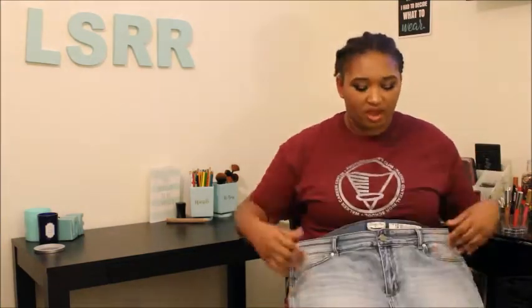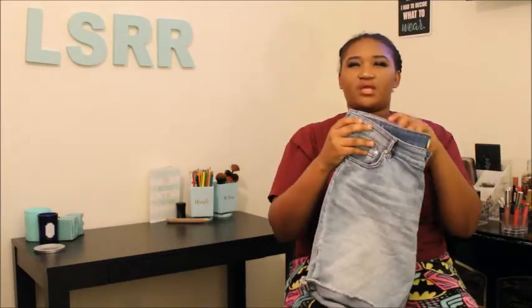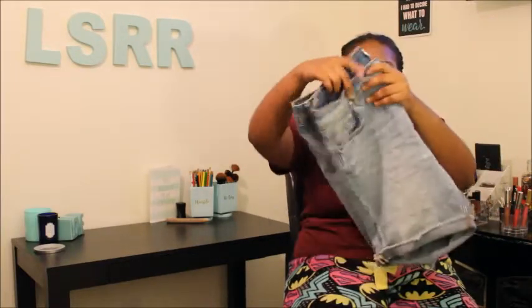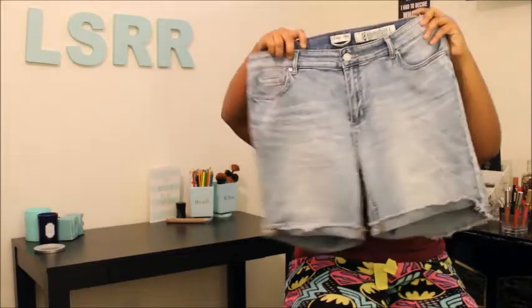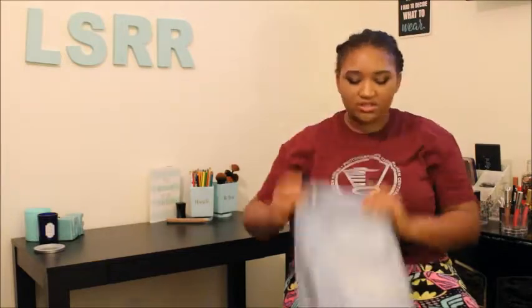I already took the tags off of them because when I try on things I always take the tag off. But the first thing that I got is these really cute pairs of shorts. Route 21 had a sale going on — I think it was like buy one get a dollar in shorts — so all these are really cute, they're just like midis, not too short, just basic shorts from Route 21.